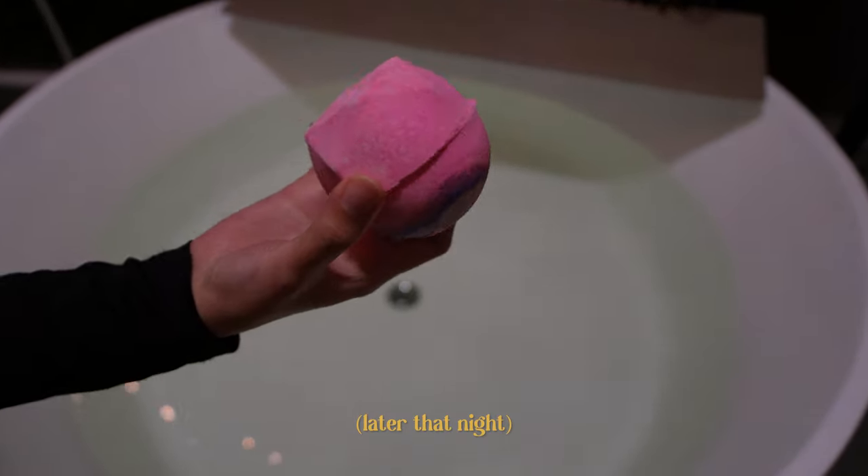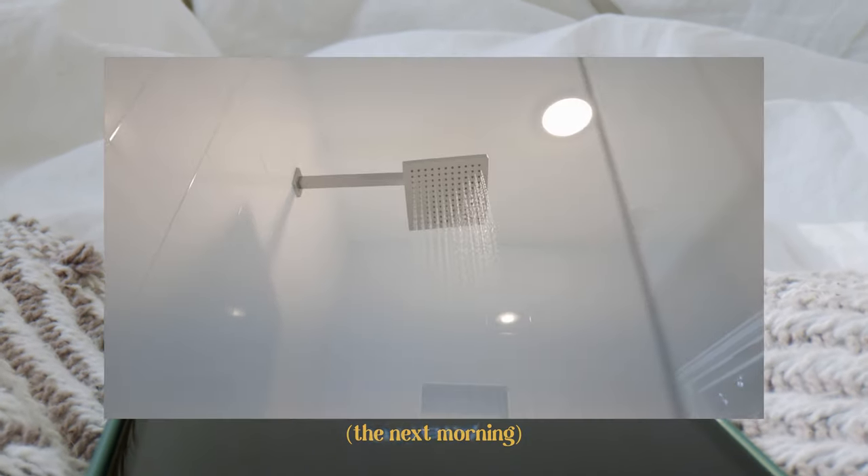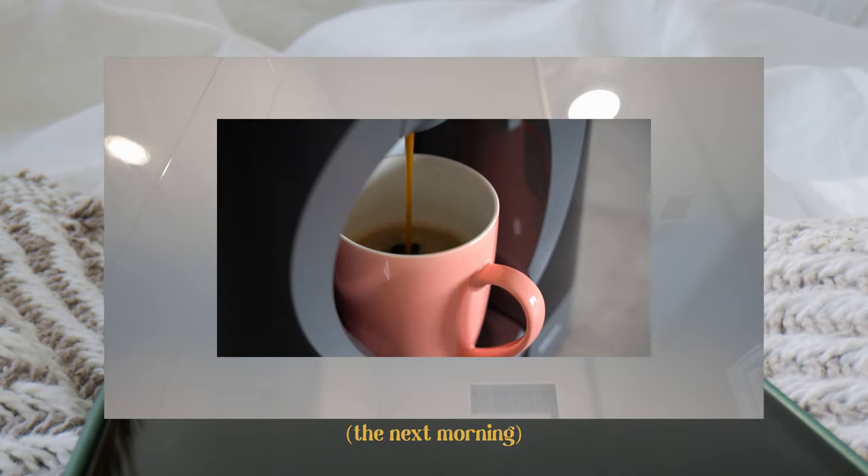I put a bath bomb in — ready! Those are the rose petals. The texture is a little lentil-like. Now I'm putting in the bubble one — that earlier one was just colour. Okay, so it's the next day. Now I'm going to do this makeup look I've been wanting to try, which is glass skin makeup. I want to try to achieve that glass skin texture look. I'm so excited because I recently found two new products — skincare and makeup — that I absolutely love.